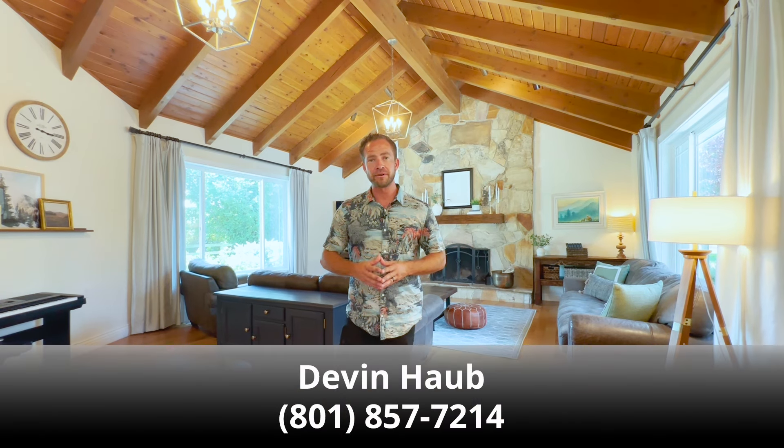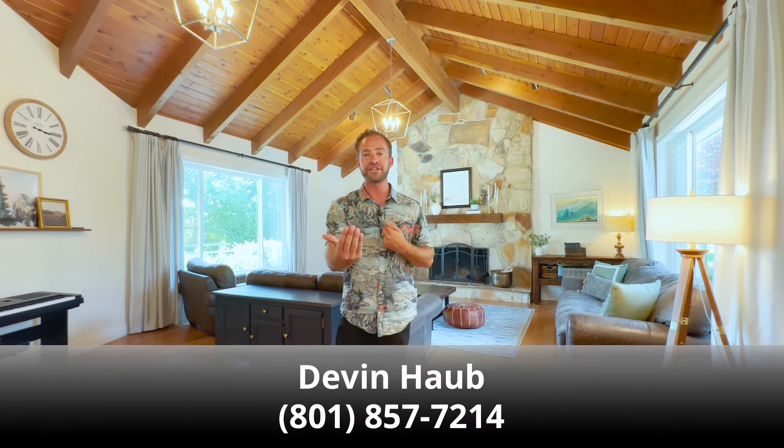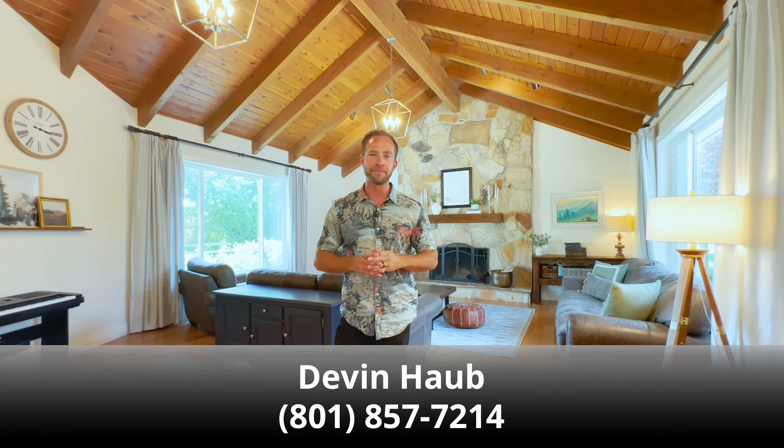I hope you enjoyed watching this video tour and got a good feel for the layout of the home and some of its features. If you'd like to come see this home, please reach out to me or the agent you're already working with. Thank you for watching.